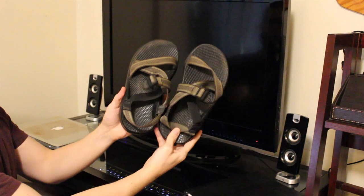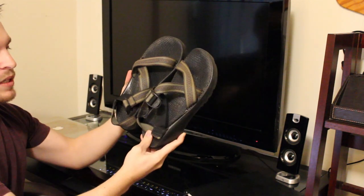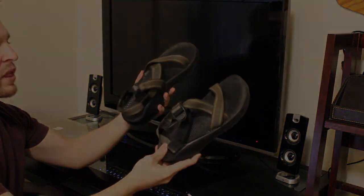Lastly, the Chaco Z1 sandals. These are really multi-purpose — they allow me to go hiking in them and go in the water with them.